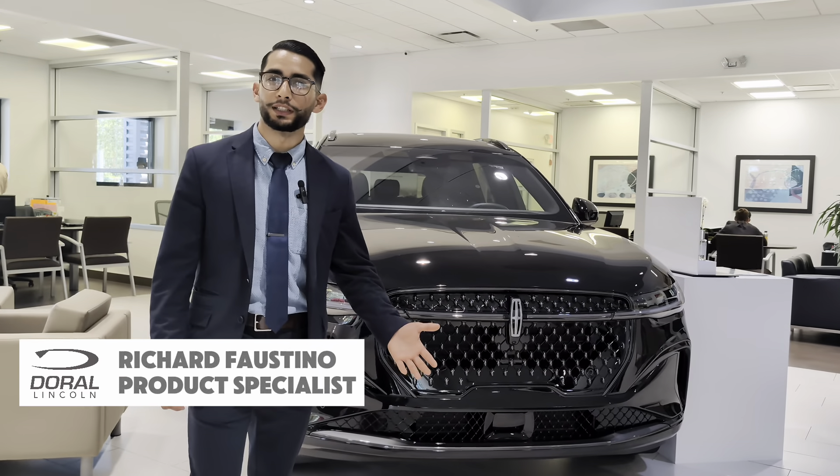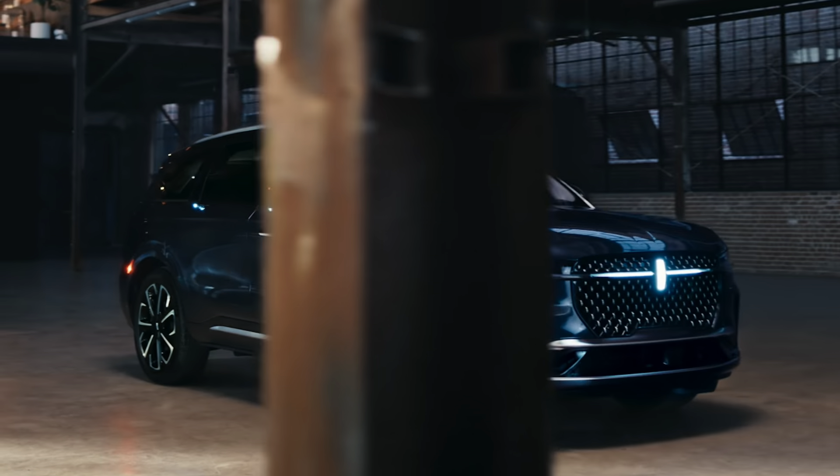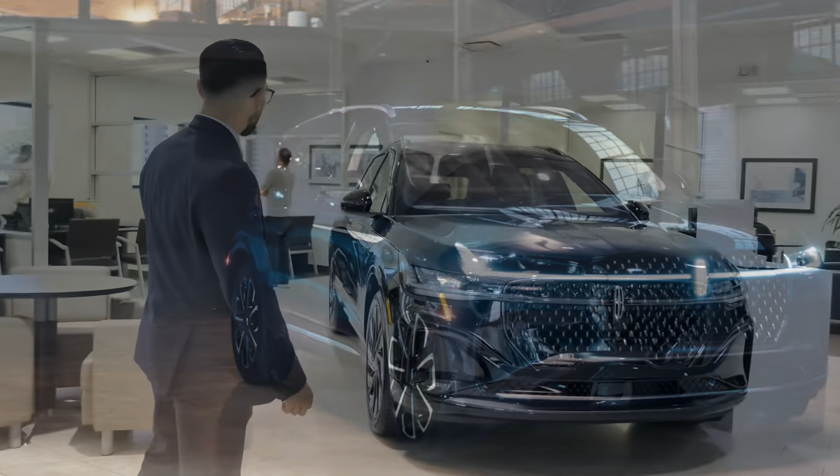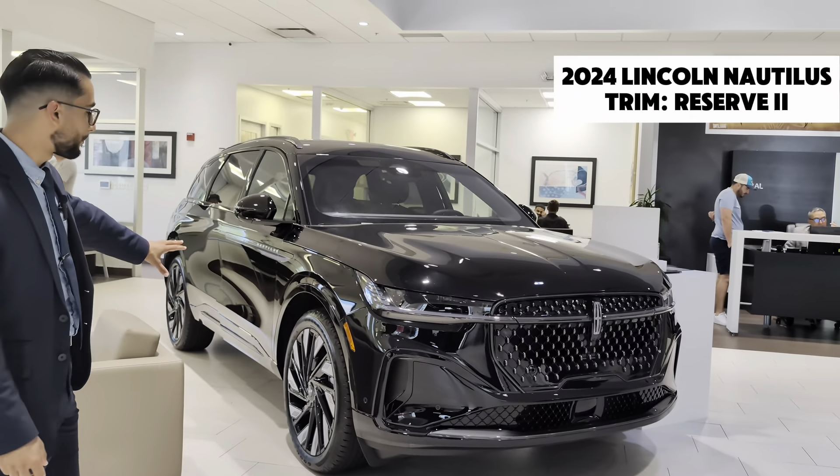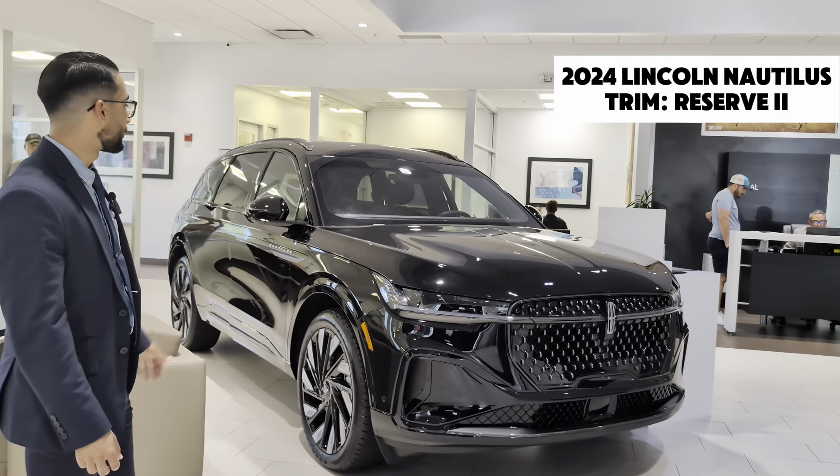This is the 2024 Lincoln Nautilus, our newest member to the family. This one is a Reserve 3 model with the jet package, almost all the way to the Black Label.